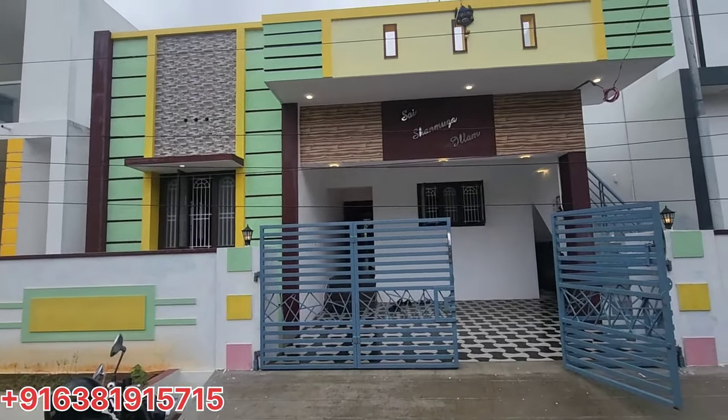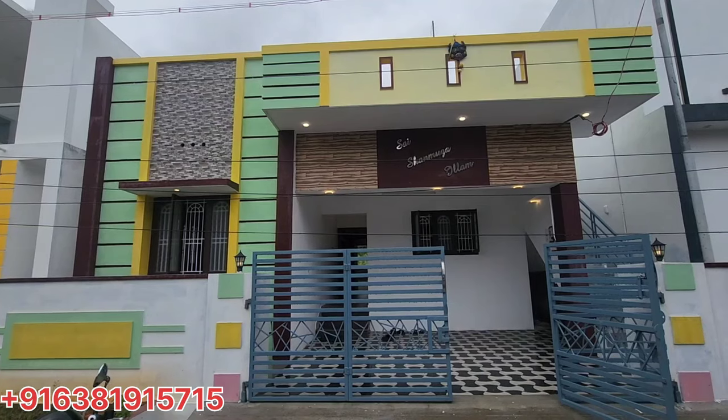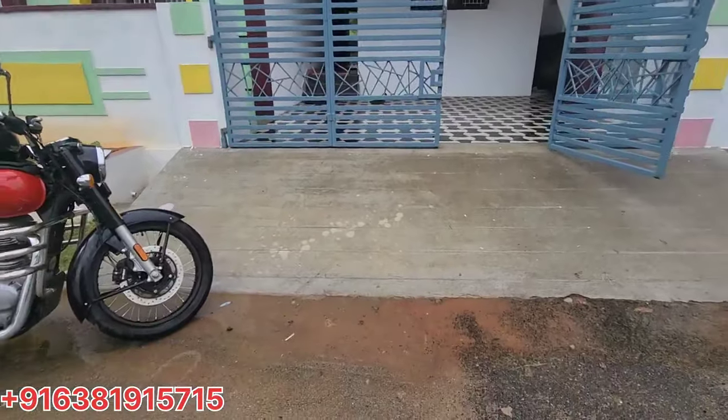Welcome to Grace Construction. In this video, we will see a new building. This building is a VIP garden.